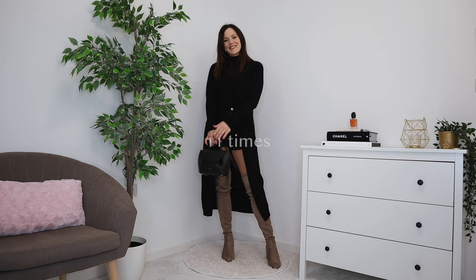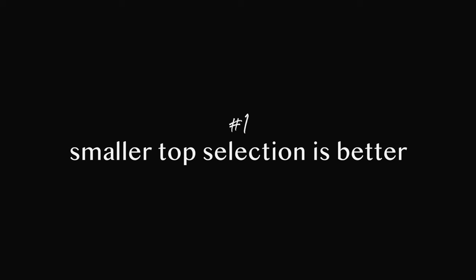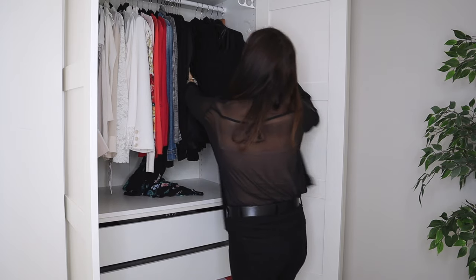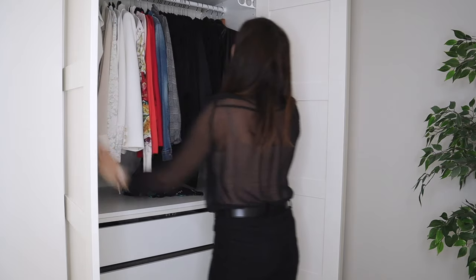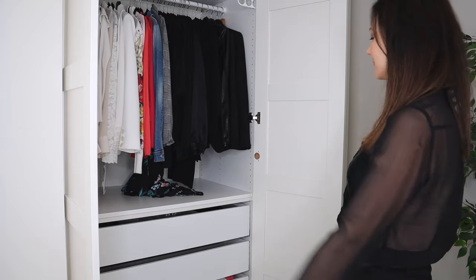Everything in between I wore two to three times. My first lesson is that a smaller selection is better. I had 30 items in spring and 24 tops in fall — just six less — and that made a huge difference. When I opened the wardrobe, I didn't feel like I had too many options. So the first lesson is definitely that less is better.